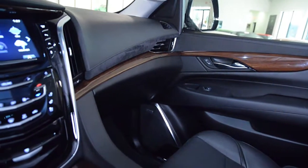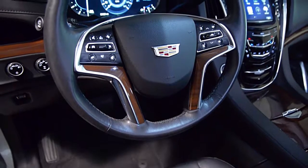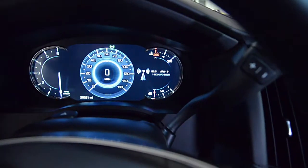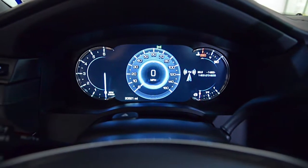Additional features include 22-inch black Cadillac wheels, power heated and cooled front seats, memory driver's seat, moonroof, roof luggage rack, power side steps, and much more.